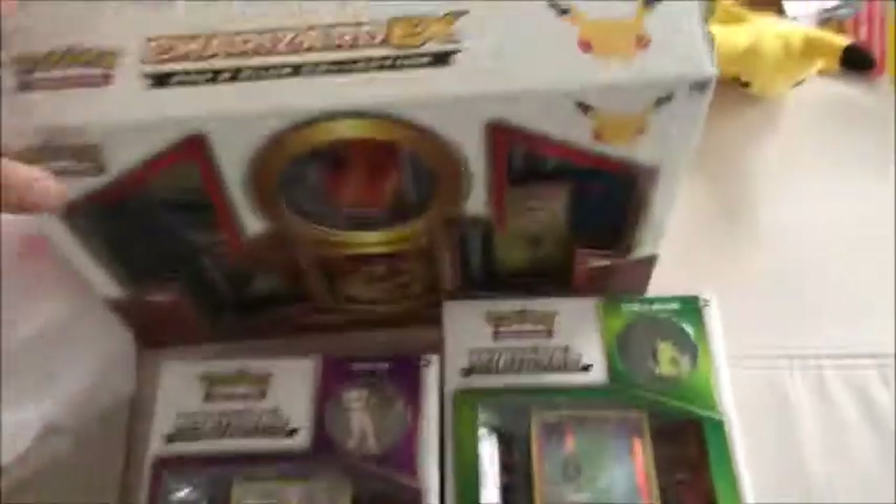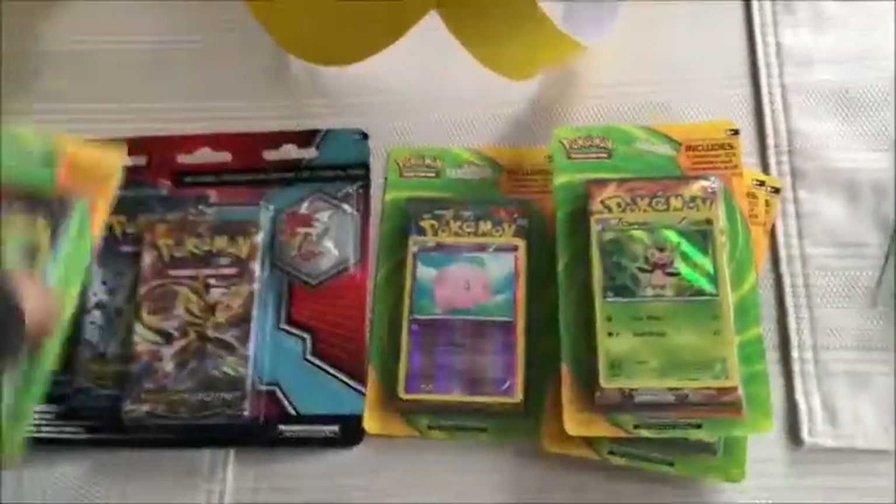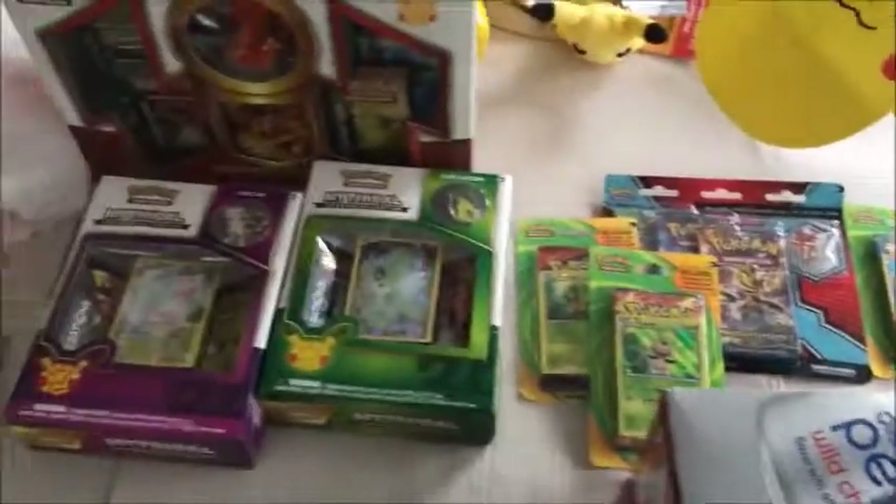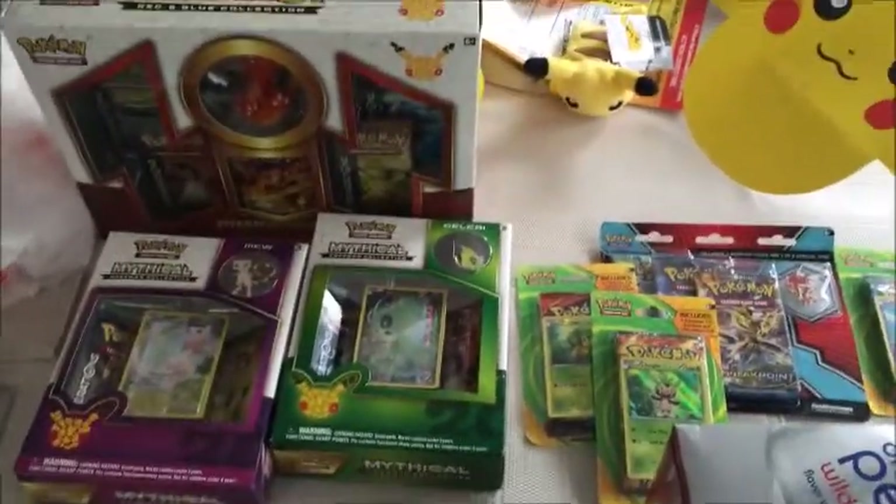So stay tuned for the videos where I open these and these. Thanks for watching, and I hope you got your Magikarp card. Have a nice day.